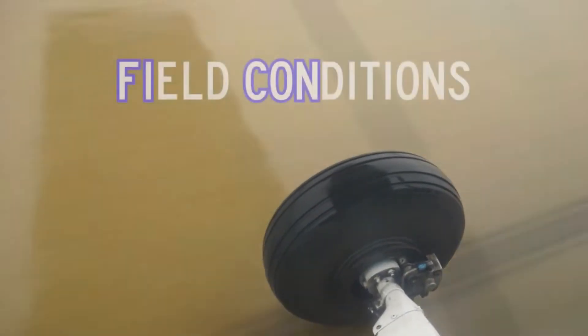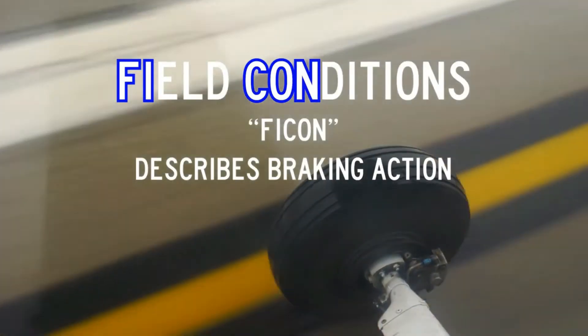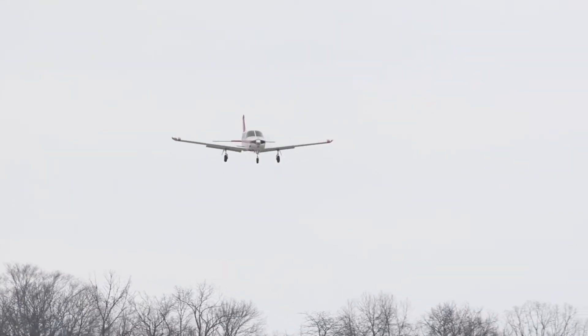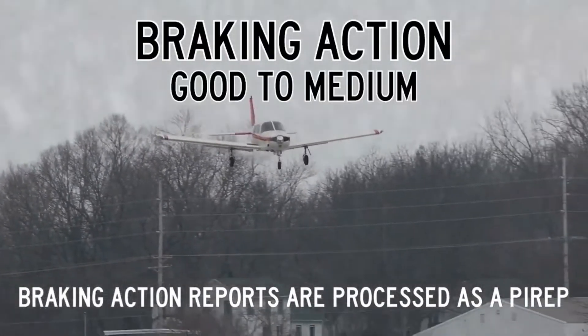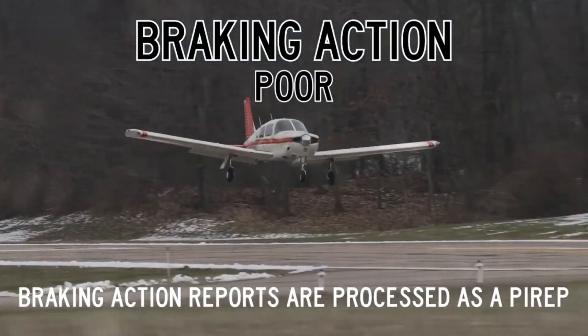Field conditions or FICON NOTAMs are used to describe braking action on specific runways and surfaces. Pilots subjectively assess the braking action quality of a runway surface and advise air traffic control. Braking action is described as good, good to medium, medium, medium to poor, poor, or nil.